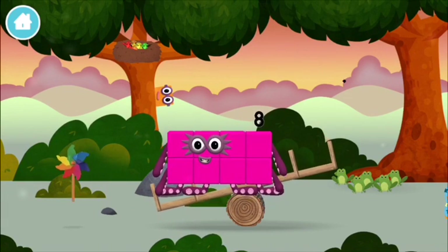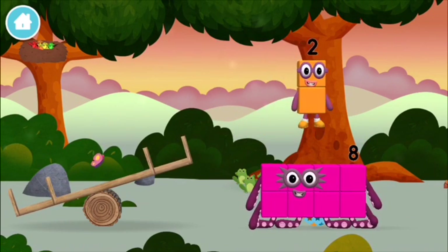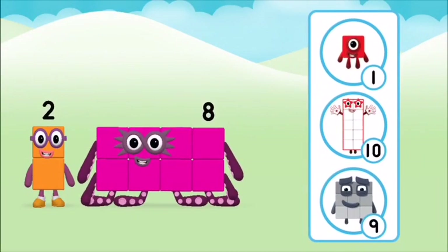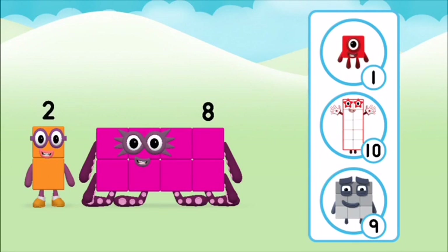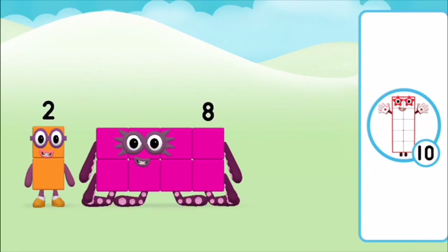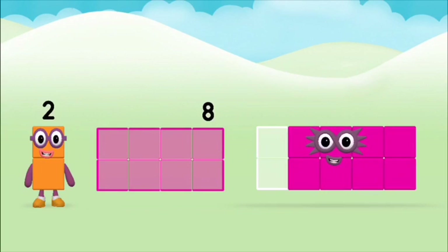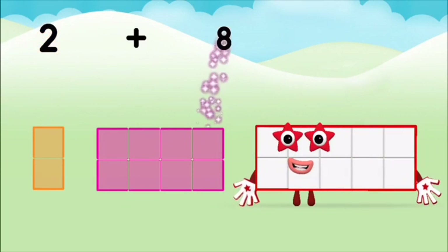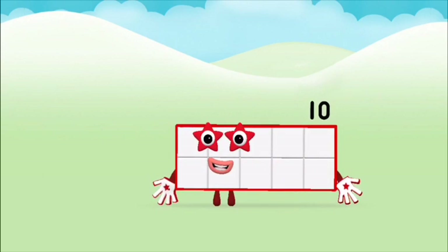A windmill. The number block was hiding behind a tree! Do you know which number block you'll make when you add these two number blocks together? Correct — you chose the right answer! Add the number blocks together: two plus eight equals ten. Marvellous — you made number block ten!